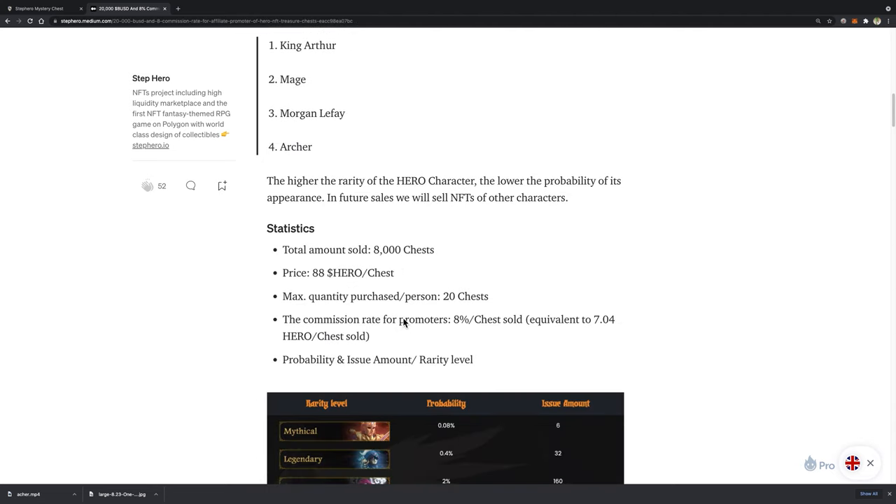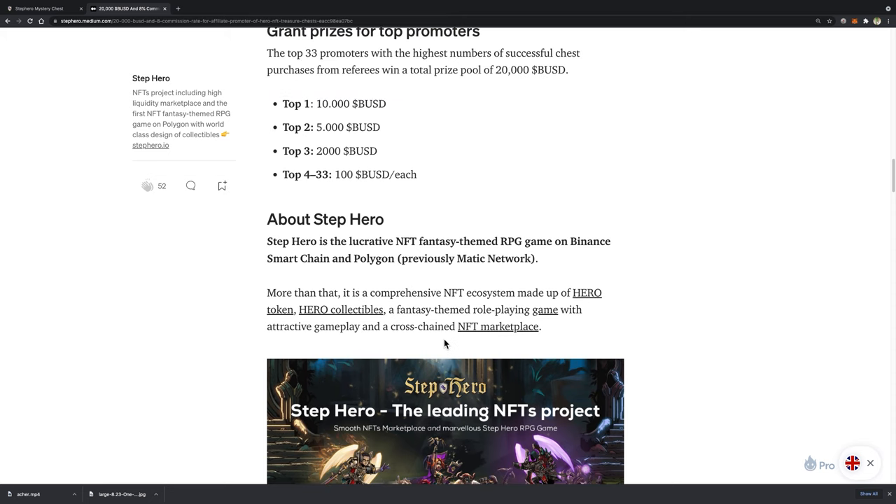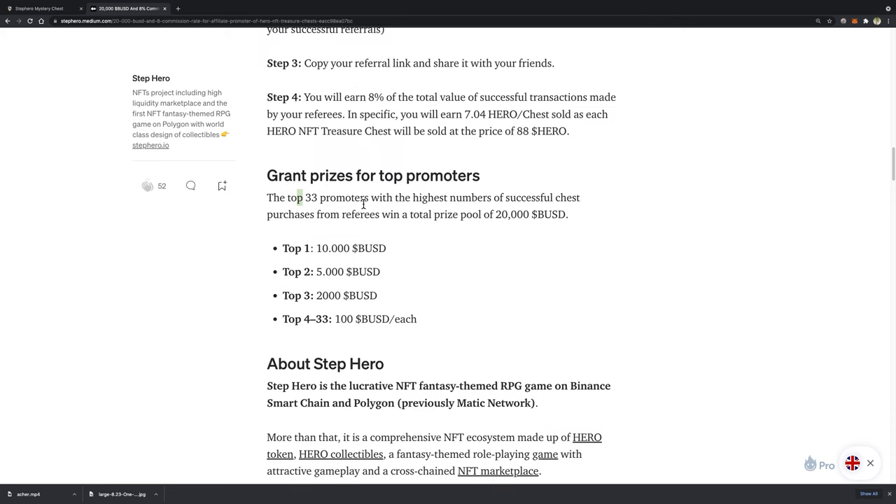From now until then, we are going to host an affiliate program with a trading commission and prize. You will earn an 8% affiliate commission for every mystery chest your referee purchased during the sales. Moreover, the top 23 promoters with the highest number of successful chests purchased from referees will earn a total prize pool of 20,000 BUSD. I will put the link to the program information in the description, so please check it out for more details.